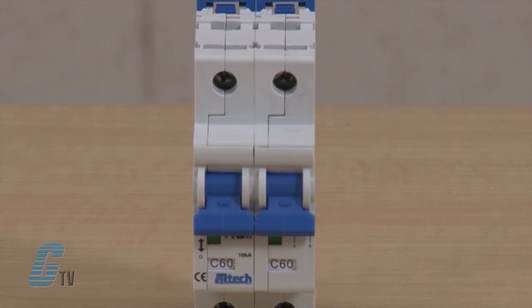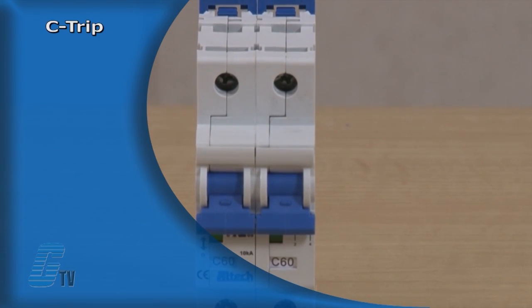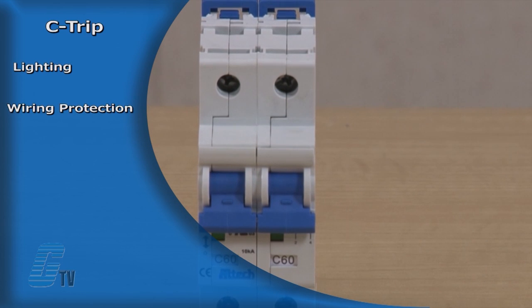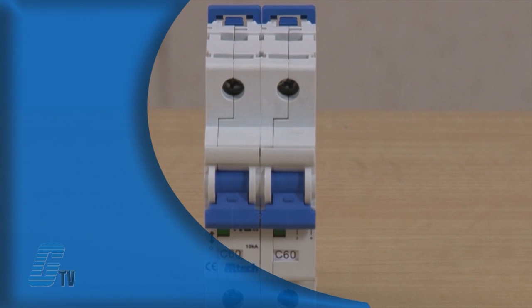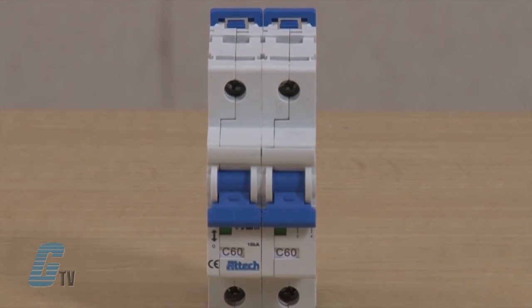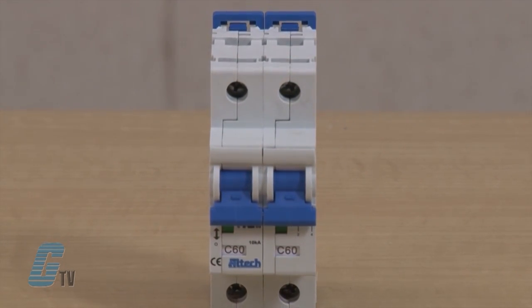Circuit breakers with a C trip characteristic are suited for lighting, wiring protection, appliances, business equipment and control circuit applications. They have a relatively long thermal trip and medium magnetic trip point.